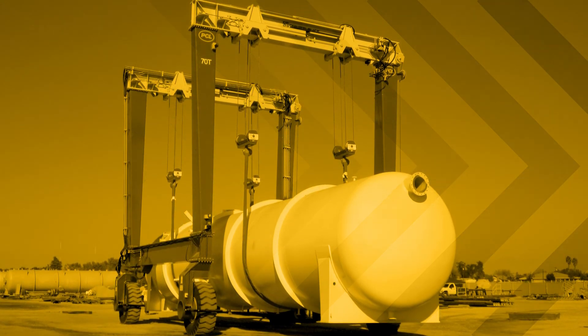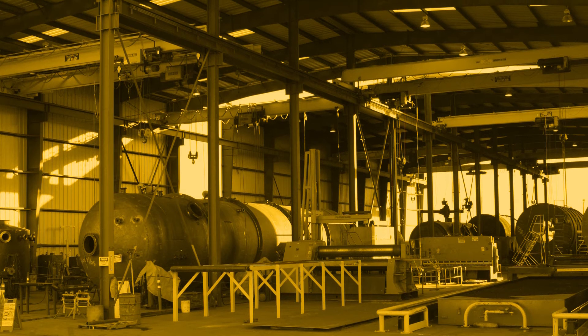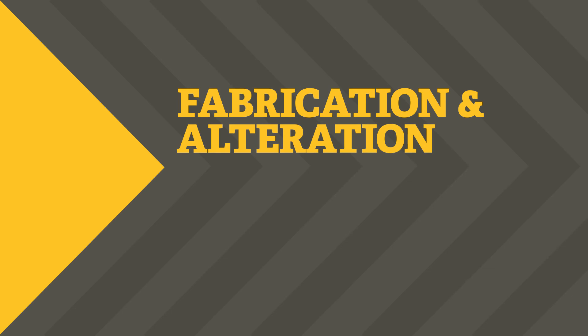We have a 70-ton gantry crane, a 35-ton gantry crane, and 10 overhead cranes. PCL can handle both fabrication of new vessels and repair or alteration of existing vessels from 6 inches to 18 feet in diameter and up to 150 feet in length.